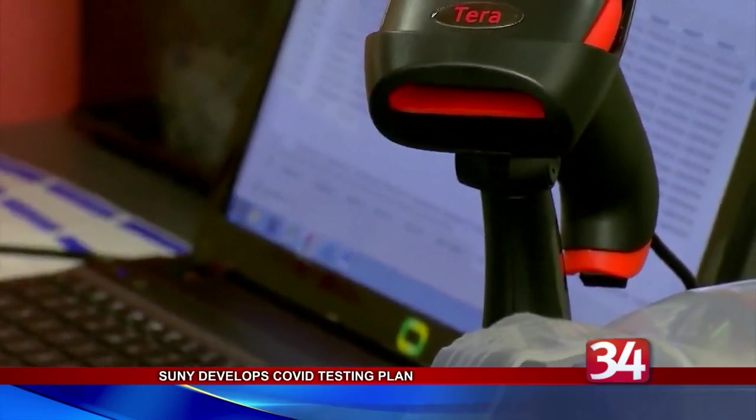As for pre-Thanksgiving break testing, most students will do the saliva test. Some can still do the diagnostic test, so campuses choose the different tests. The saliva test is the most readily available one, and the turnaround is less than 48 hours.